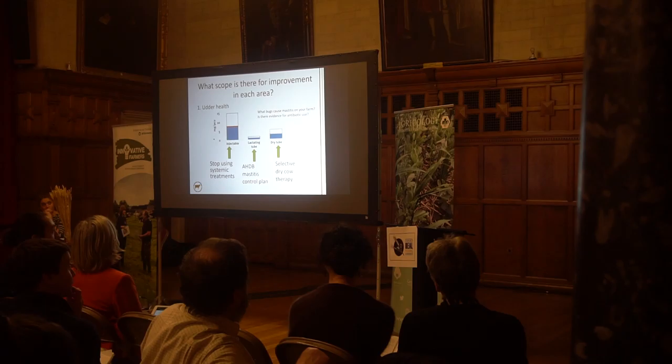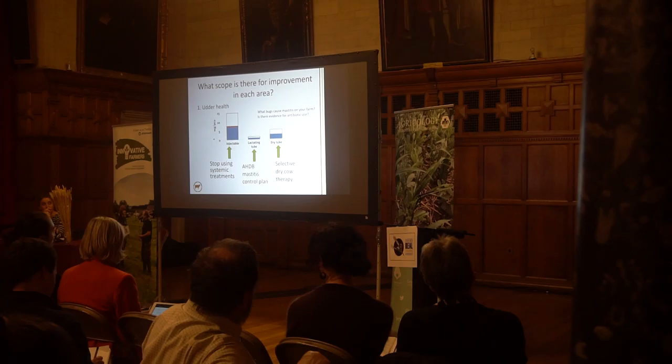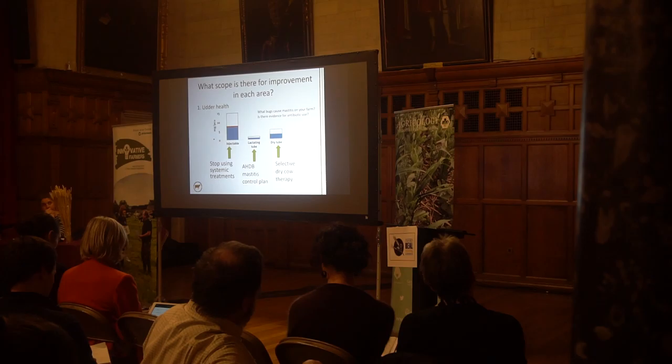We should stop using systemic treatments for mastitis — that's giving an injection at the same time as an intramammary tube. By stopping that, you've immediately halved your antibiotic use. You can reduce the rate of mastitis by implementing a control plan; the industry standard is the AHDB mastitis control plan, proven across thousands of herds to reduce the rate when implemented properly. A major use of antibiotics in the dairy industry has been blanket dry cow therapy. There's now very strong evidence that's not a good idea, so only using dry cow therapy on cows that really need it is another means of reducing usage.